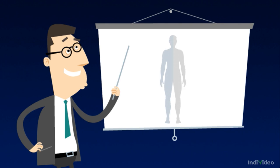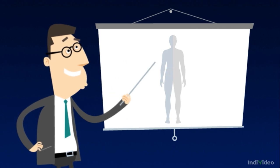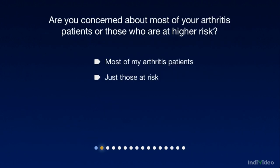I guess you're here because you'd like to find out about how you might be able to treat your arthritis patients with fewer GI side effects. Is your concern about GI events with most of your arthritis patients or just those you feel are at higher risk of GI events?